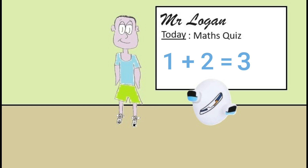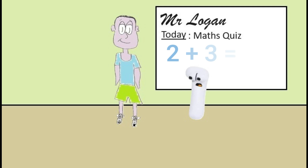Okay one, your turn. Your question is two plus three. The answer is five Mr Logan. Well done one, absolutely right.